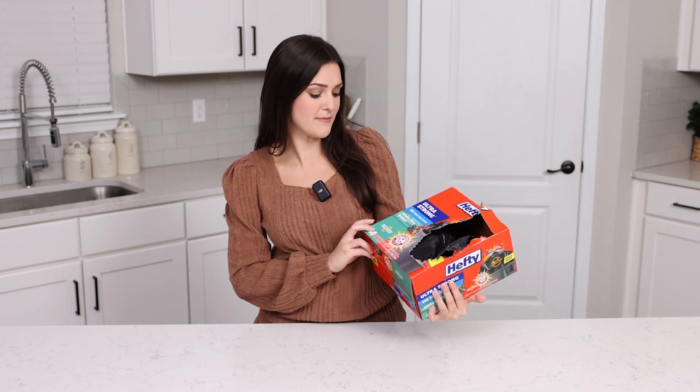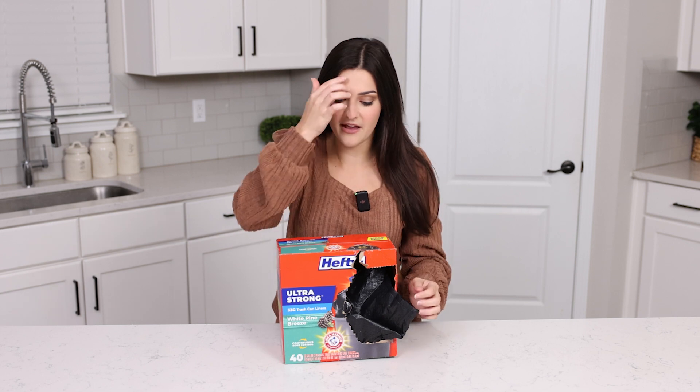I absolutely love these. They are 30 gallon and this one right here is the mega pack — this one has 40. I always try to get the biggest quantity I can because I love having these on hand.